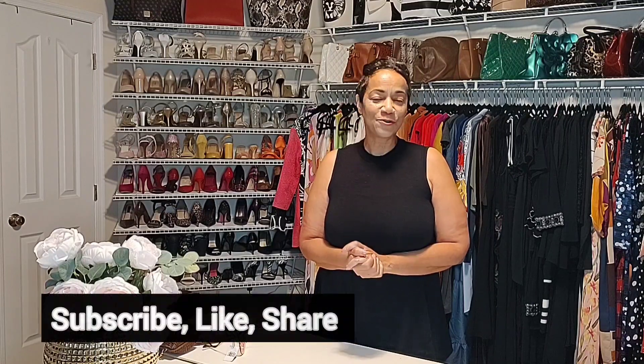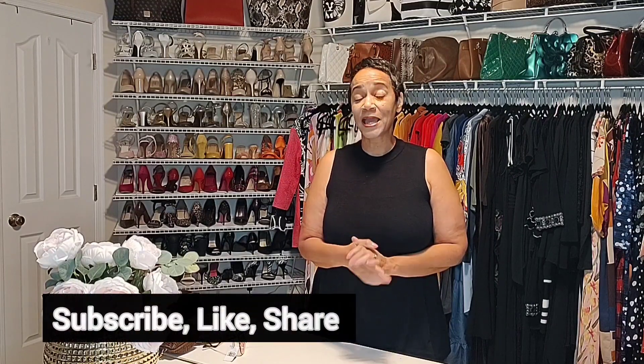Hi everyone, I'm Angela and welcome to Angela's Fashion Mix. Thanks for returning if you've been following along on this journey, and if you are new, I thank you for joining. Here is where I mix and match from my wardrobe to create new looks. When I buy pieces, I'll show you how I mix them in with older pieces so I always have something new to wear.